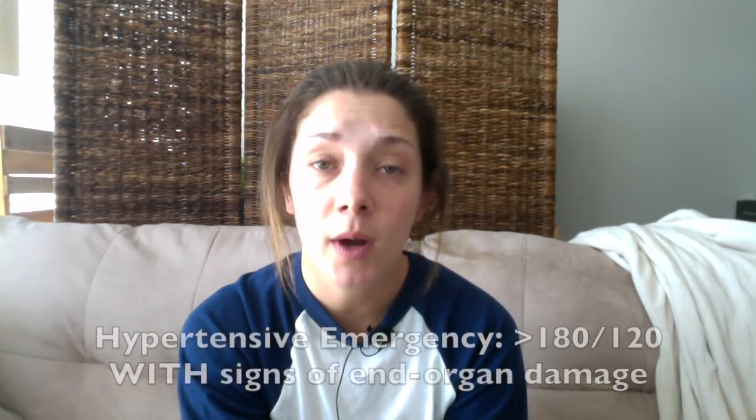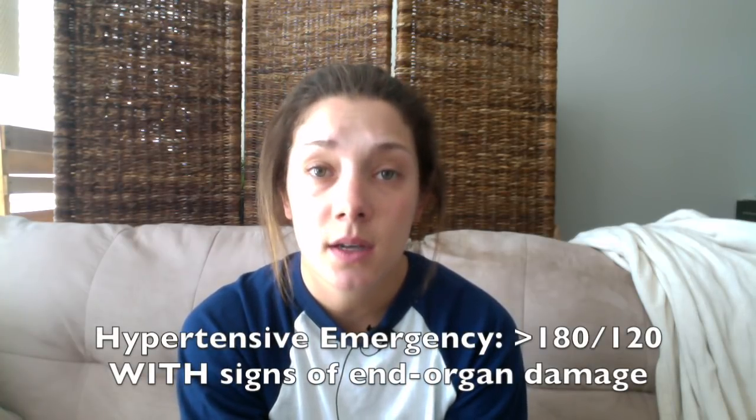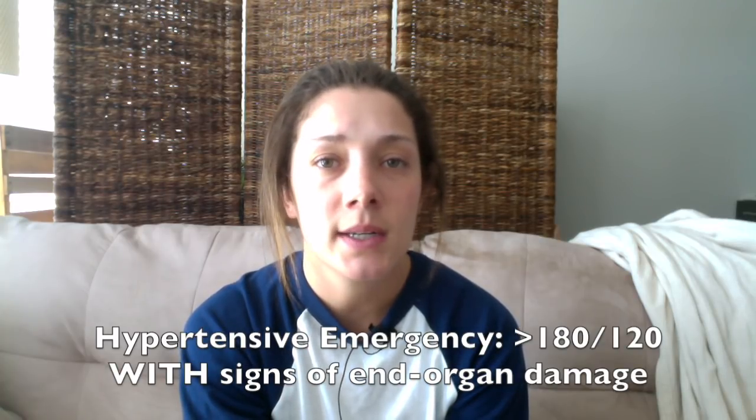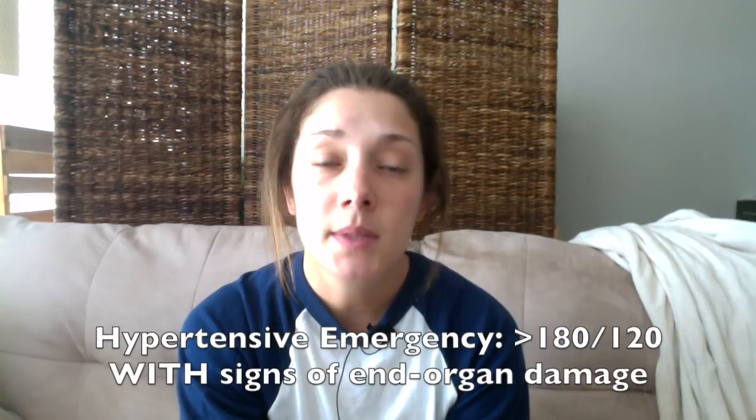When it comes to hypertensive emergency, this is when you have a systolic blood pressure greater than 180 and/or a diastolic blood pressure greater than 120 with signs of end organ damage. The three most common organs affected are the head, the heart, and the kidneys.